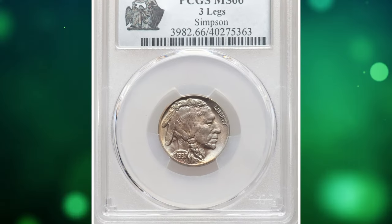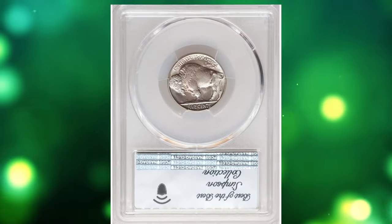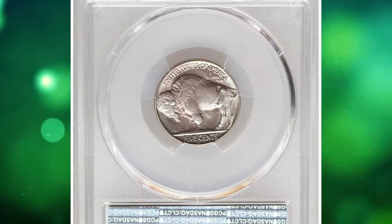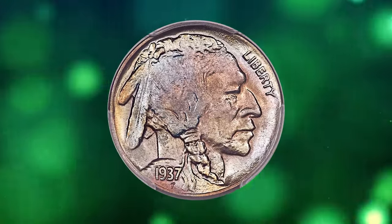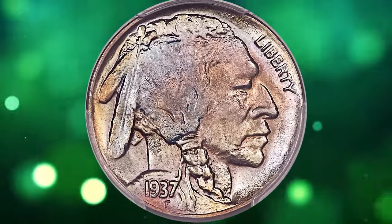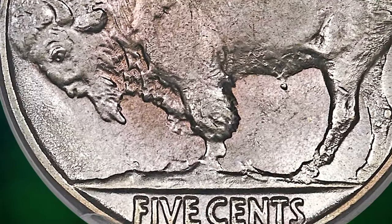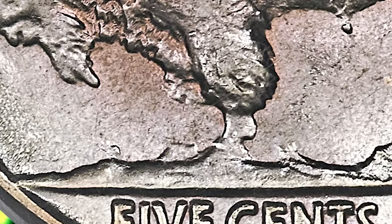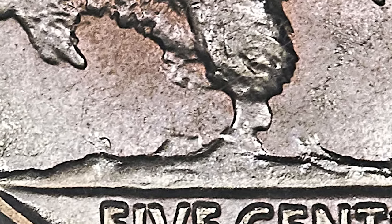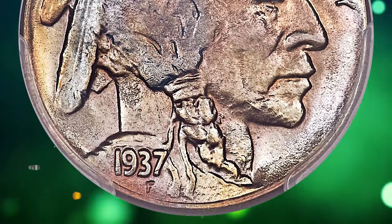Number 1: 1937-D 3-Legged Buffalo Nickel, graded in Mint State 66 by PCGS. In an attempt to polish the dies, mint officials unintentionally lapped away the bison's front right leg and inadvertently created one of the most popular varieties in 20th-century numismatics. These 1937-D 3-legged nickels are highly sought after in all grades from Good through the highest levels of Mint State, like this premium gem. This rarity fetched a sum of $52,800 at auction.